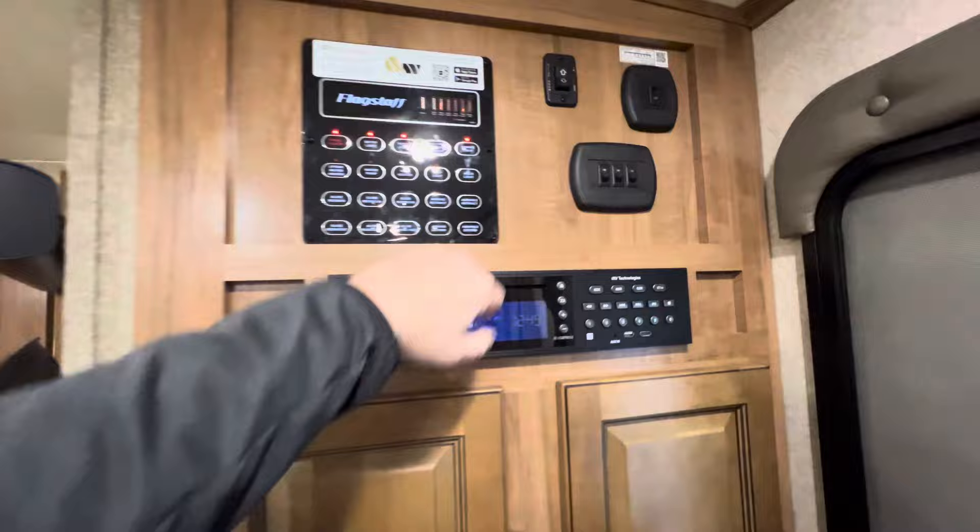This could be your monitor panel here — I'm going to show that when we go outside. But just so I don't forget, this does have the Wi-Fi booster.